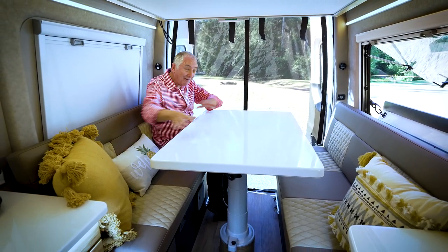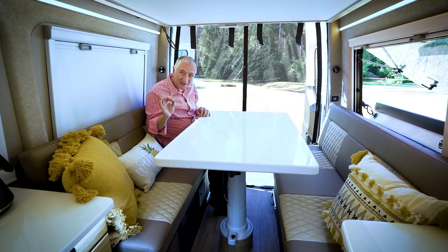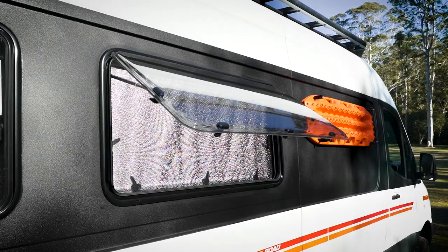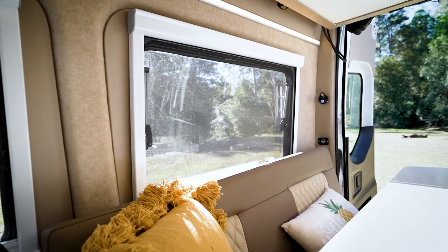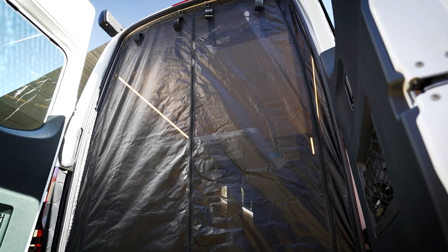Have a look at the size of the table and the seating — there's room for six guests so all six of you can be around the table. The windows open all the way and have privacy screens and midge mesh. There's also midge mesh at the back so you can entertain or sleep in comfort.